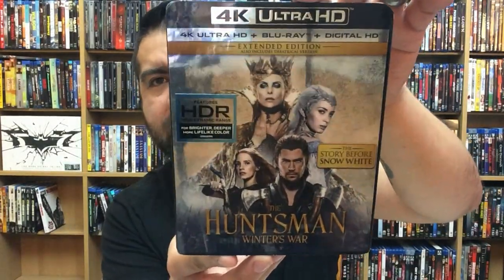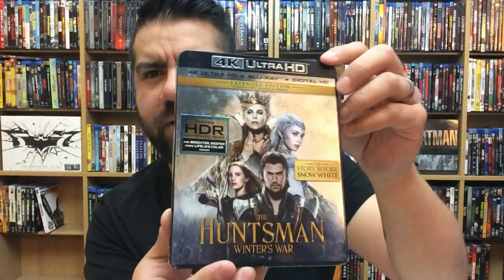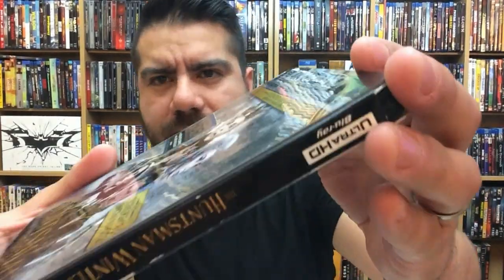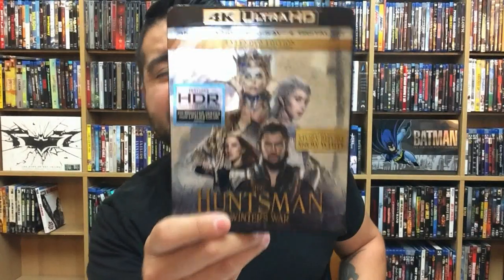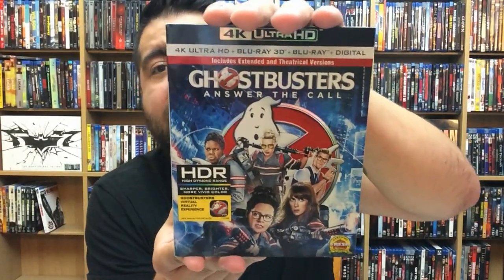First up is The Huntsman: Winter's War. This one has a 4K disc, a Blu-ray, and a digital copy — done by Universal, kind of when they first started doing 4K releases. It has a really nice shiny cover art with rounded edges, and there's like a face plate you can peel off that's probably just black underneath. They took the time to make it look all fancy and shiny, which was pretty cool.